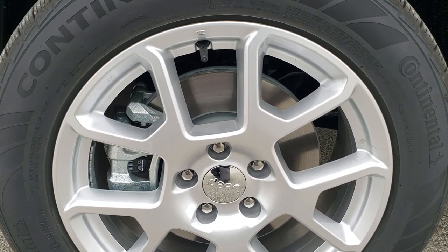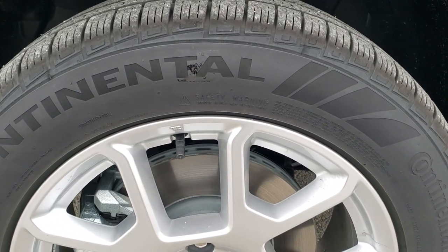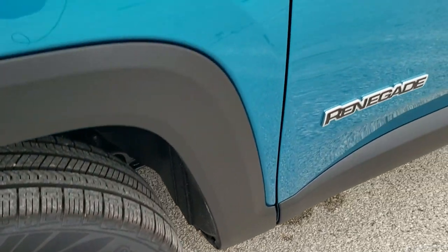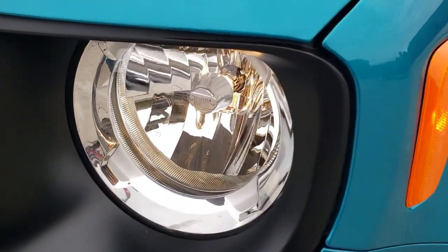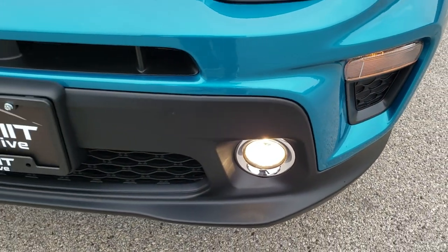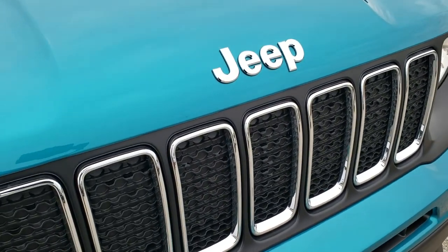It comes with these 17-inch painted silver alloy rims and Continental CrossContact 215/60R17 tires — kind of a highway tread pattern. If you've got your HD capabilities on, take a look at the bikini color up close; it's got a little bit of metal flake in it, really good looking. You get the Jeep logo in the headlights, halogen headlamps and fog lamps, the seven-slotted chrome-trimmed grille, as well as the chrome-trim Jeep logo.